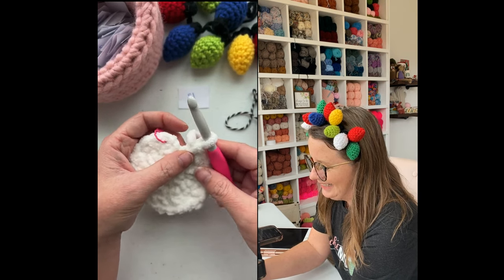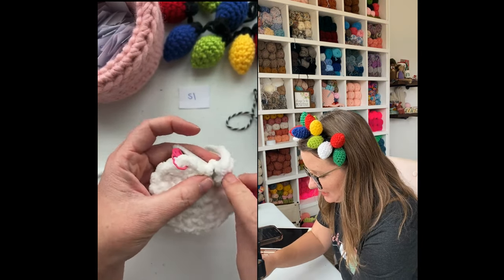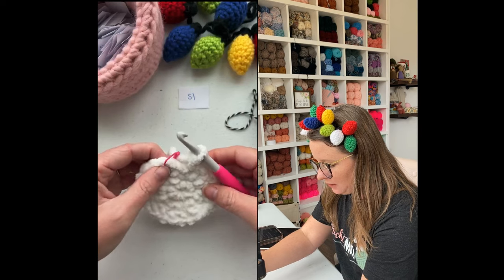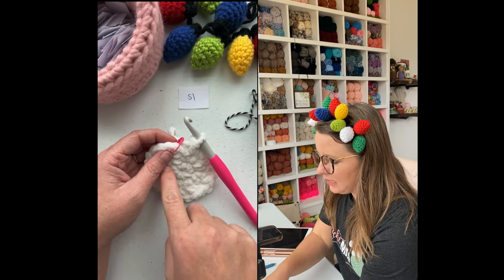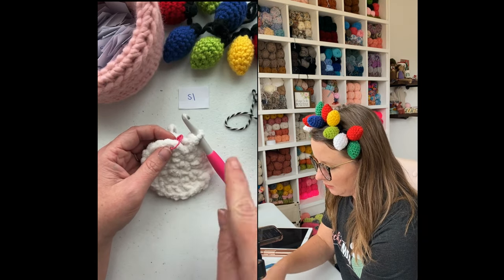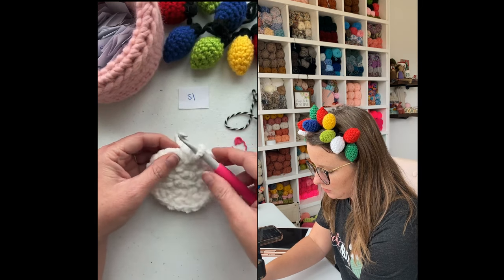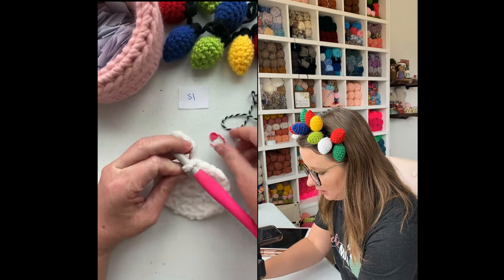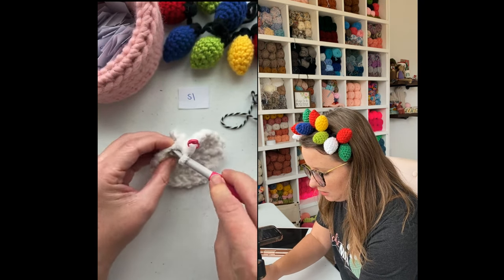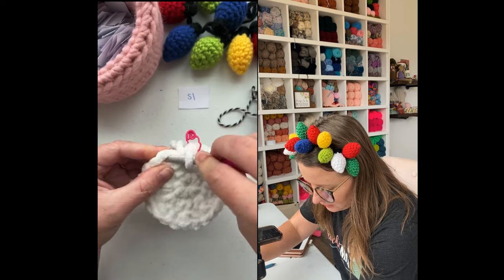I'm going to add another single crochet right in that same spot, so I'm technically doing increase, increase — but it's completely okay. It truly doesn't matter, it's still going to work out perfectly, and now I have the right number of stitches. This is better than frogging and restarting because it's not that important — nobody's going to know, even a fellow crocheter would not be able to tell. We're going to join into the top of our first stitch. I think this is the last round with the blanket yarn, and then we're going to switch to the cotton yarn.